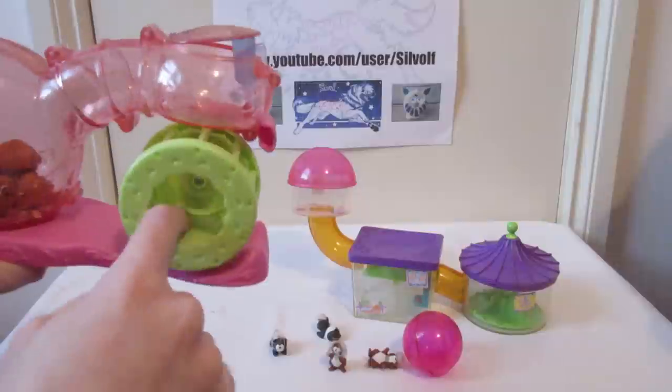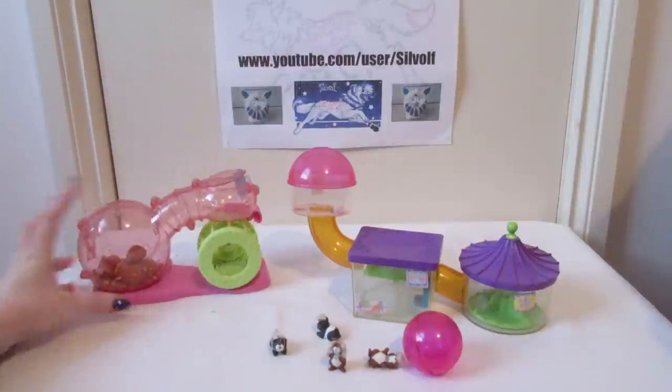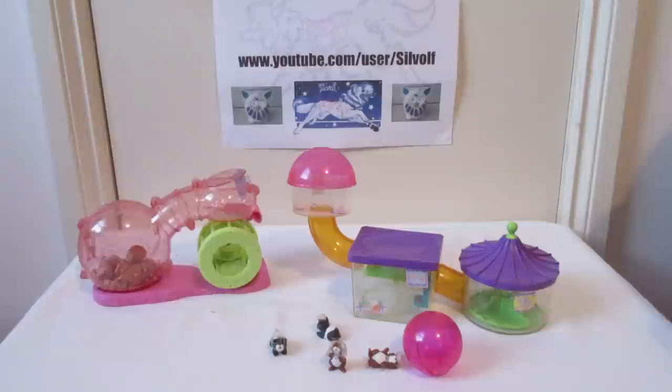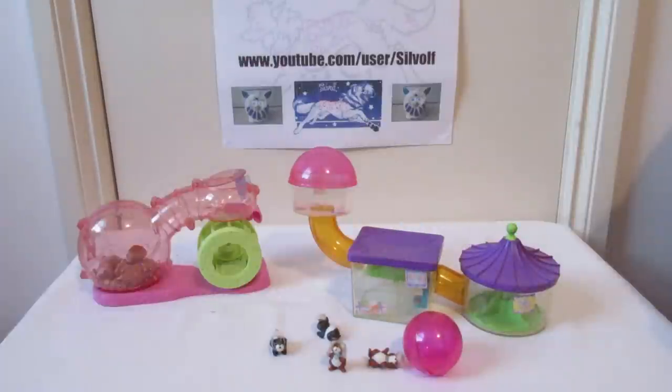I think the others were supposed to come with a magnetic wand so you could get them to run through the tubes, a bit like the gerbils. Since I bought them off eBay, I don't have the wand, but I know you can do this — move that around, put them in there.